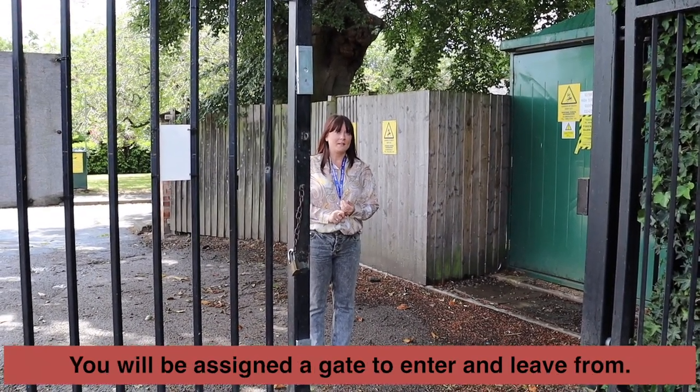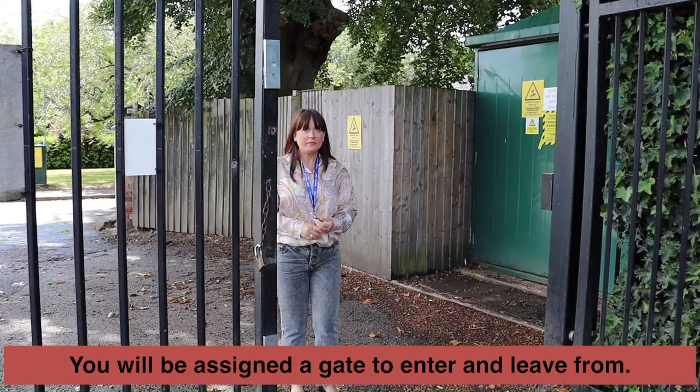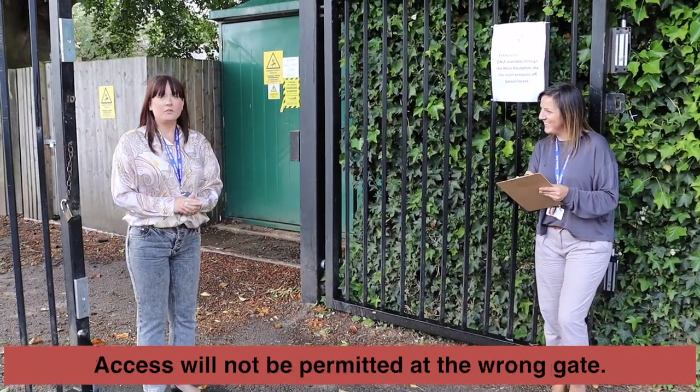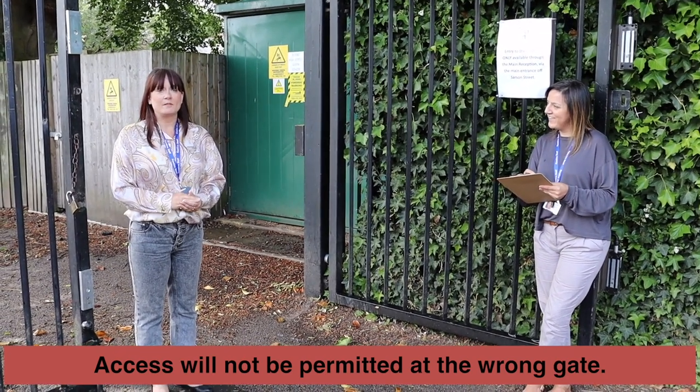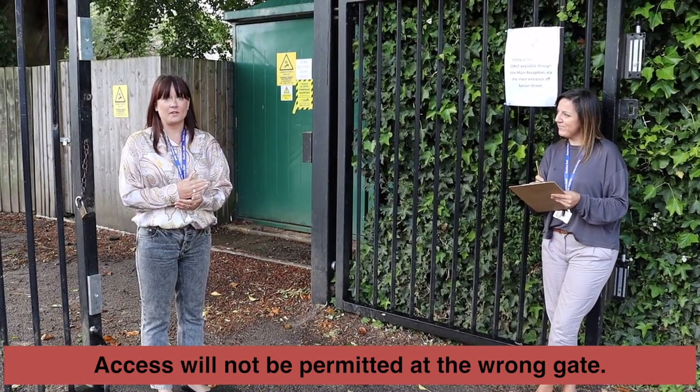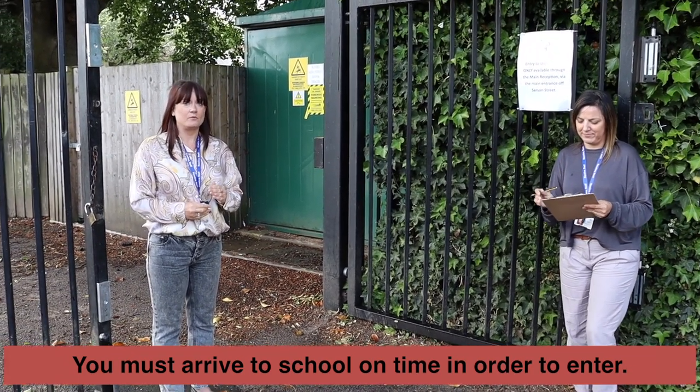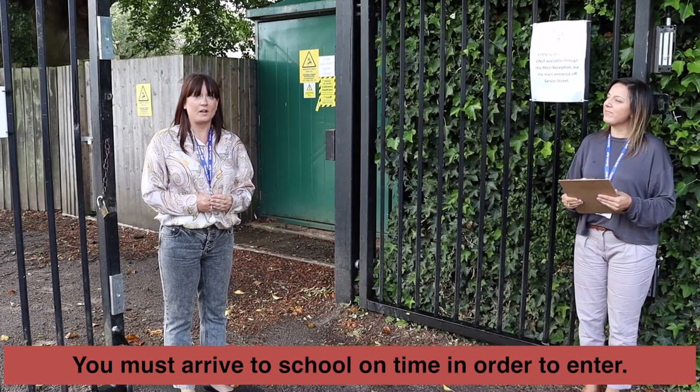You'll be given a gate in which to enter and you'll be met there by a member of staff who will mark you off on the register. If you go to the wrong gate you won't be able to access the site because that will mean you're crossing a zone. If you get to school and the gate's closed you will not be able to access the site, so it's really important that you get here on time.